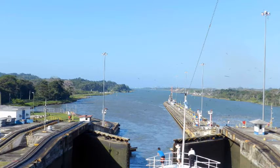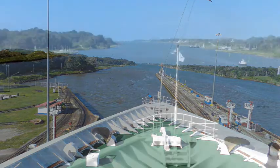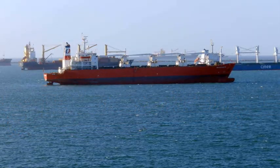The final lock gates into the Atlantic are open and we are about to leave and make our way to the next port of call. The open channel leads to Bahia Limon, where many other ships will be seen waiting their turn to make the transit in the opposite direction. This was a wonderful trip — I've enjoyed it and look forward to making the trip in the opposite direction as soon as I can.